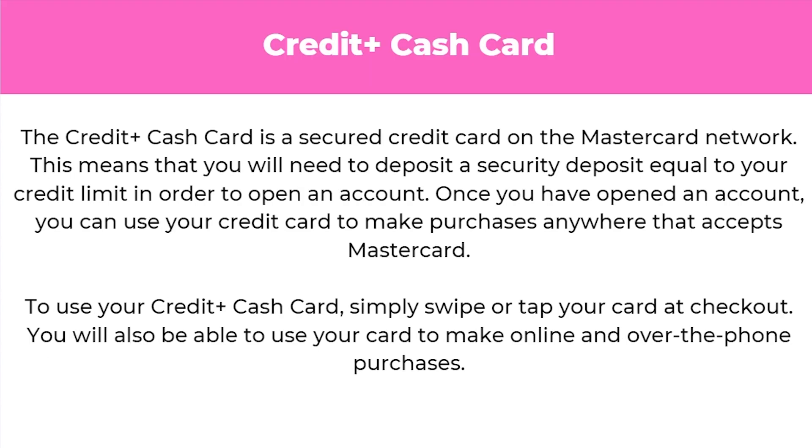Finally there's the Credit Plus Cash Card, a secured credit line on the Mastercard network. You'll need to deposit a security deposit equal to your credit limit to open an account. Once opened, you can use the credit card to make purchases anywhere that accepts Mastercard. Simply swipe or tap your card at checkout, and you can also use it for online and over-the-phone purchases.